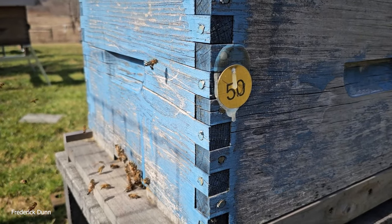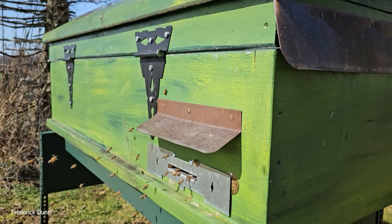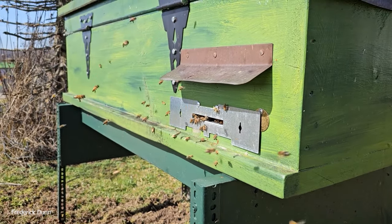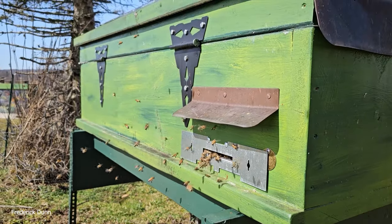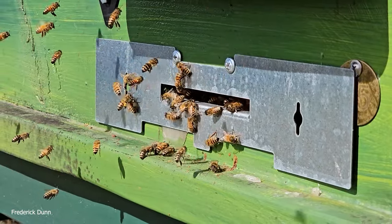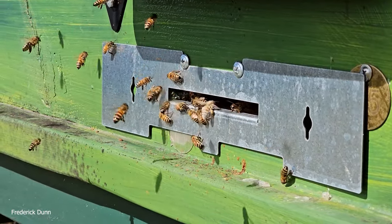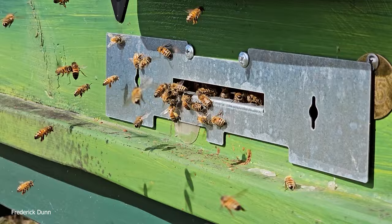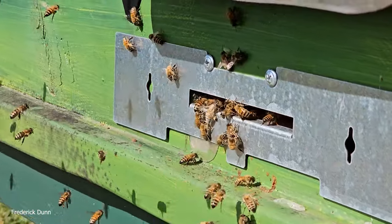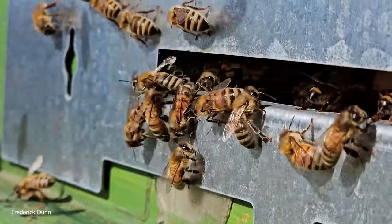We're jumping over to the long Langstroth hive — no feed on this hive at all this year. It's a horizontal Langstroth with all deeps throughout its five-foot length. I put a hive gate entrance reducer on it; since it's three-eighths of an inch in height, this plate works perfectly as a mouse guard and also reduces the entrance. Let's get a close look — these bees are doing fantastic.